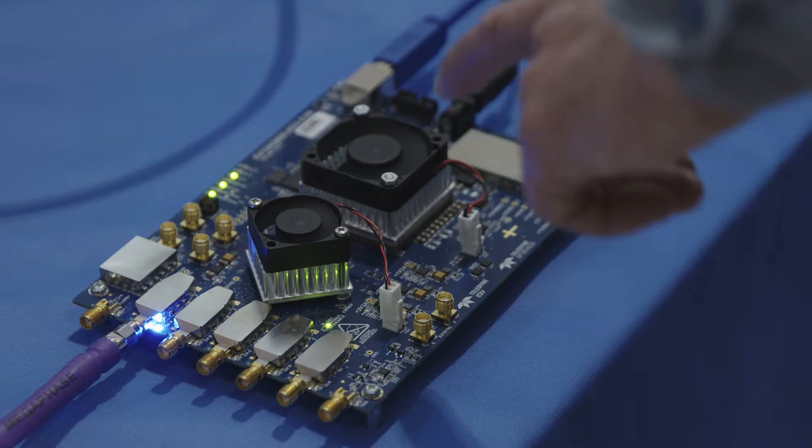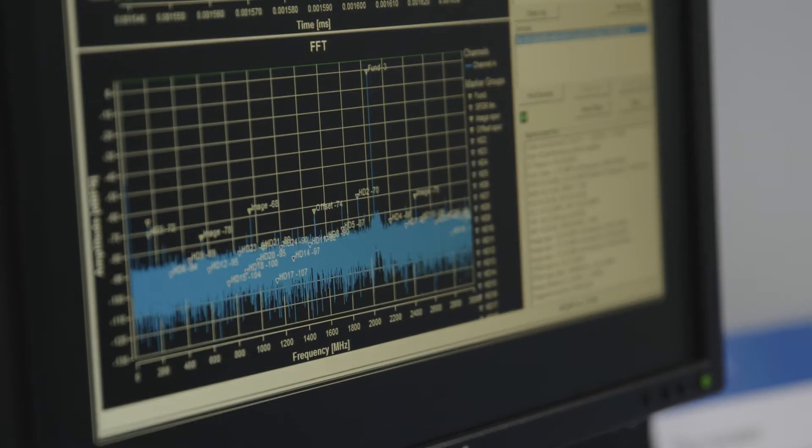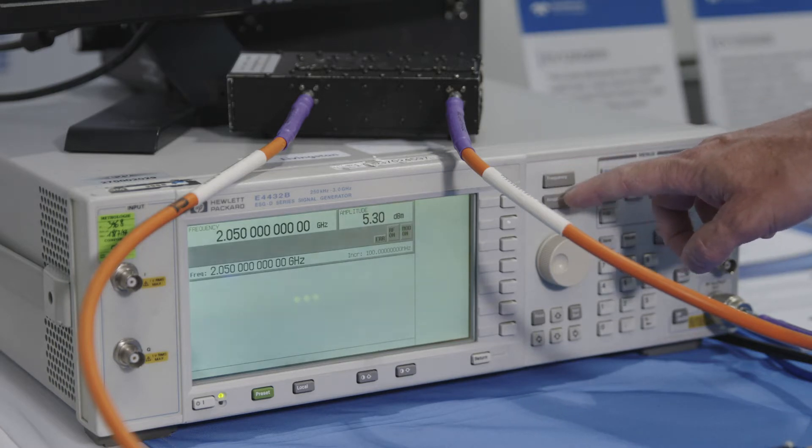Designing the cross-point switch was not easy. Our design team realized that phase is the main contributor to achieving the best performance in interleaving modes. Therefore, particular attention was paid to the signal layouts to avoid all mismatch.